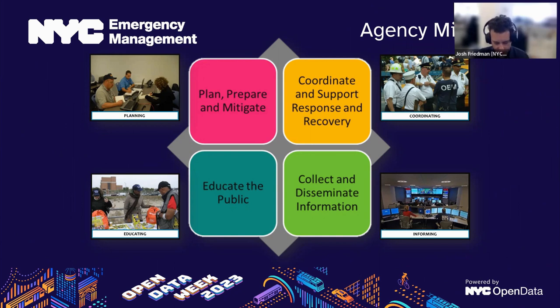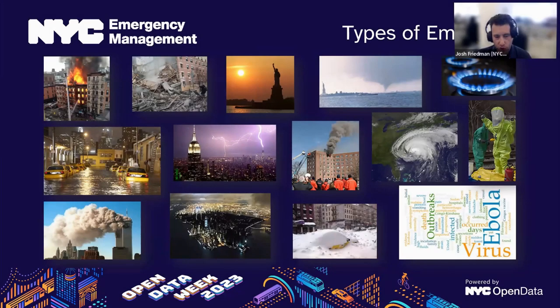We used to be called OEM. Same general mission. The core areas are to help plan, prepare, and mitigate for different types of emergencies and disasters; to help coordinate support, response, and recovery after potential incidents; and to collect and disseminate information — that's where we play a role in the geospatial world. We also have an education and outreach component to help educate the public about planning, preparedness, and threats from different potential hazards.